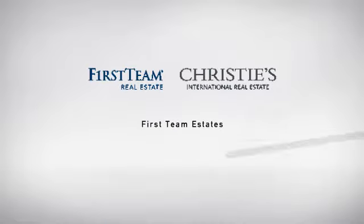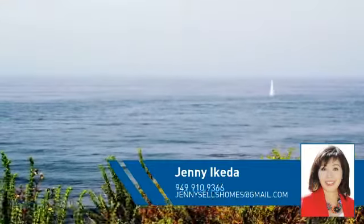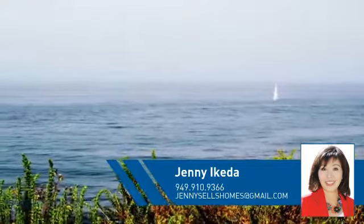At First Team Real Estate, you'll find a wide selection of listings. This video is brought to you by your real estate agent, Jenny.